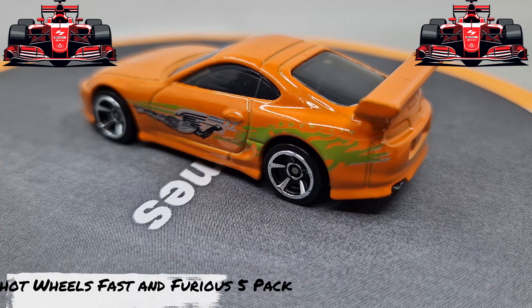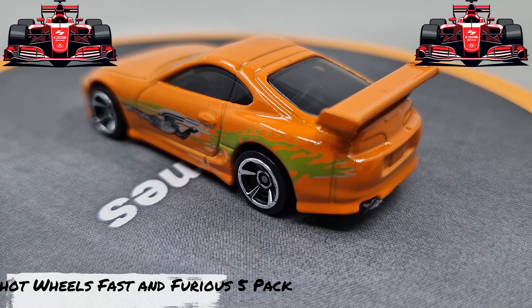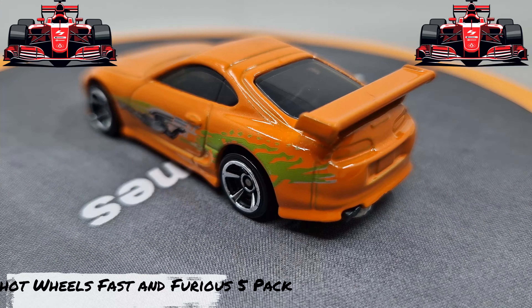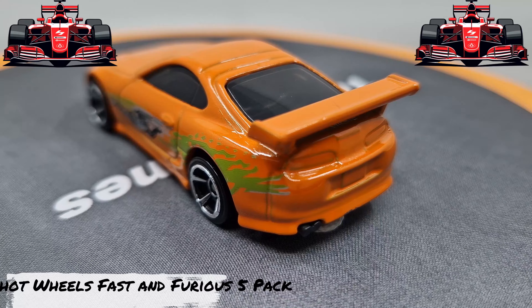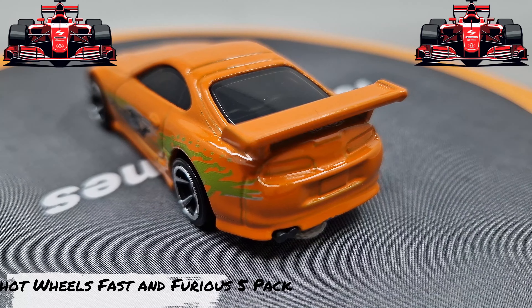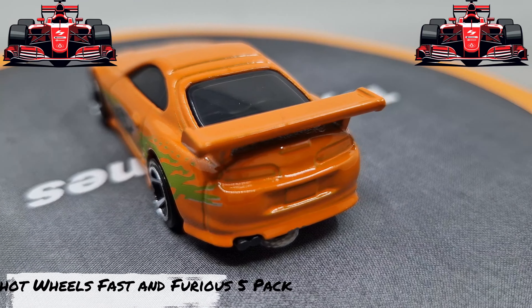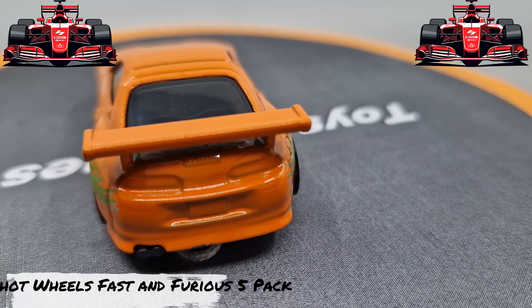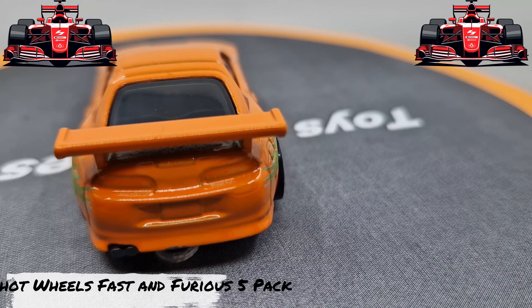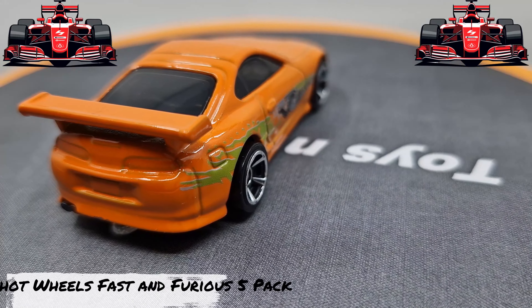This Toyota Supra looks amazing — look for these details. Great color. Very nice details. One great Hot Wheels to collect.